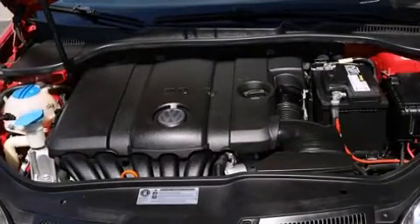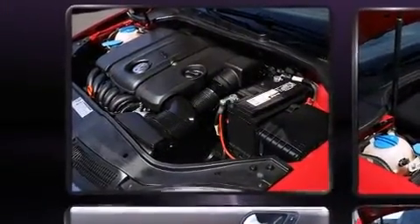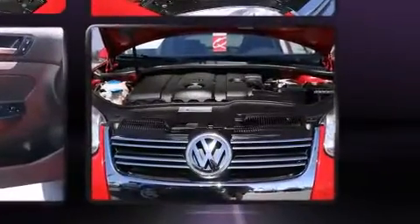Volkswagen ensures the safety and security of its passengers with equipment such as dual front-impact airbags with occupant-sensing airbag, traction control, and four-wheel disc brakes with ABS.